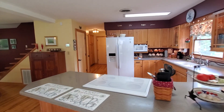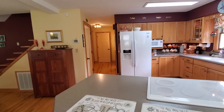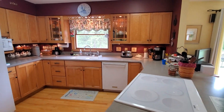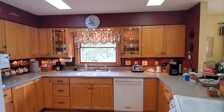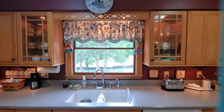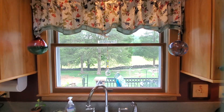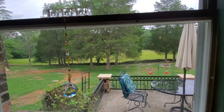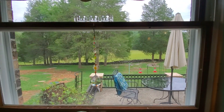The kitchen appliances will stay. It's a solid surface countertop. Beautiful kitchen. Imagine standing here washing your dishes — gorgeous home.